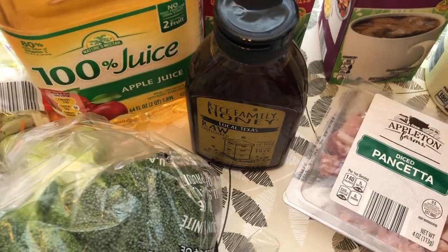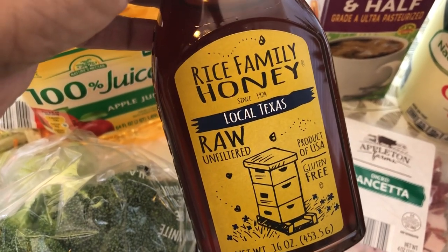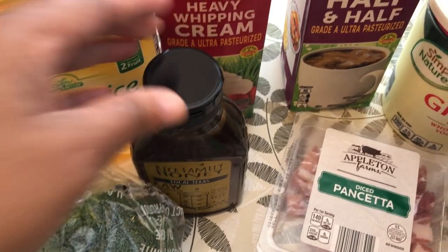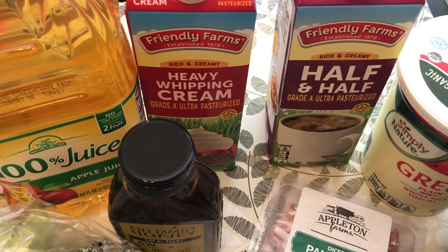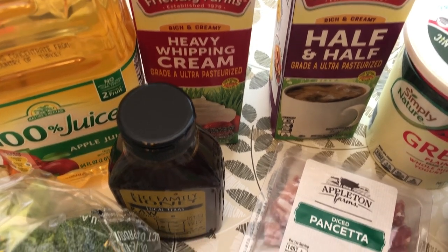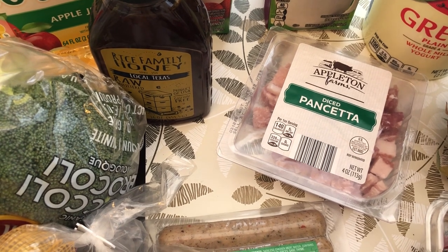I've been having horrible allergies, so I grabbed some local honey to put in my tea and hopefully help me out. I usually like to have heavy whipping cream and half and half on hand for recipes.